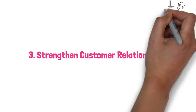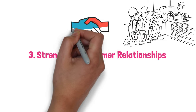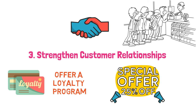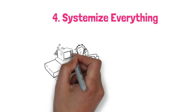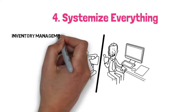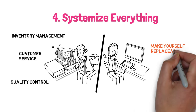Step 3: Strengthen customer relationships. You want to turn first-time buyers into lifelong fans. Consider starting a loyalty program or a customer-exclusive newsletter filled with special offers and value-added content. The more you nurture these relationships, the more your community will grow, offering endless streams of revenue. Step 4: Systemize everything. Moran suggests you should be able to step away from the business for a month without causing a disruption — robust systems for inventory management, customer service, and quality control. Essentially, make yourself replaceable in day-to-day operations.